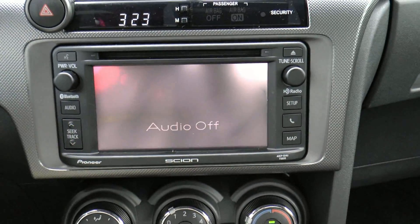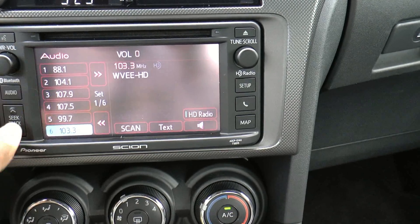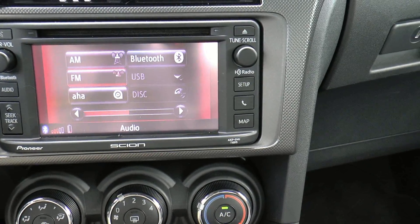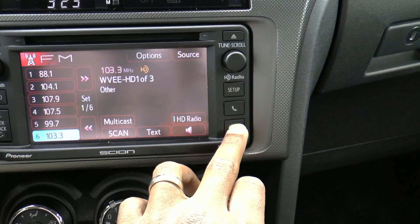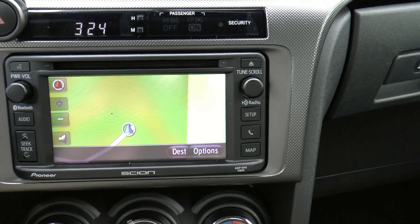If we push the audio button — audio's off, we'll turn that on. Turn the volume down a little bit so you can still hear me talk. As we hit the audio button, you can scroll through some of the different features. Then you push the map button and it'll get you right back to the navigation screen again.